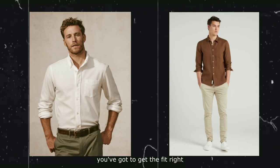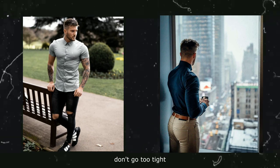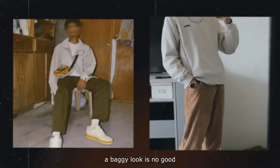Number one: fit above all else. To look good, you've got to get the fit right. Whether it's an Oxford shirt or a pair of chinos, the fit has got to be right. For starters, don't go too tight. You want a fitted, tailored look — nothing should stick to you or make it difficult for you to move. At the same time, a baggy look is no good.